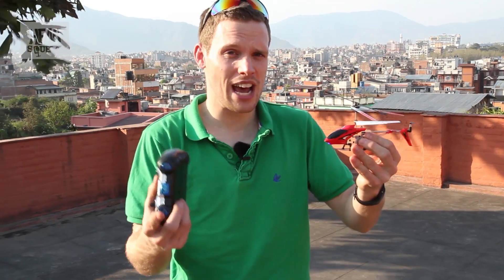Experiment two is to find out whether we can fly a model helicopter at altitude. There is a limit to how high proper helicopters can get to, and that's all down to the air pressure. So let's see how this guy does.